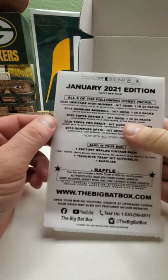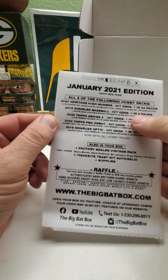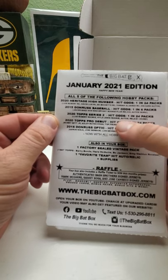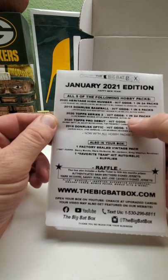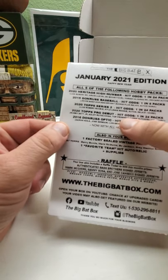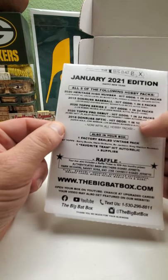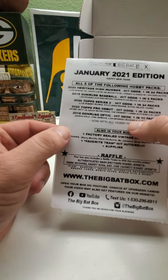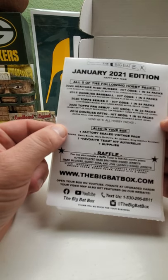2015 Donruss, hits are one in six packs. 2020 Topps Series Two, hit odds are one in 24 packs. 2020 Topps Pro Debut, hit odds are one in 24 packs. 2016 Donruss Optic, hit odds are one in 10 packs.